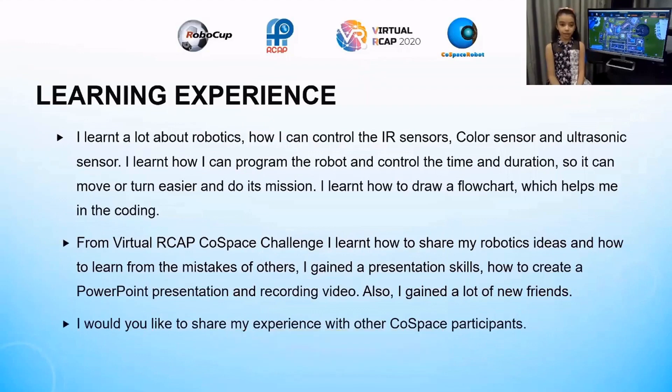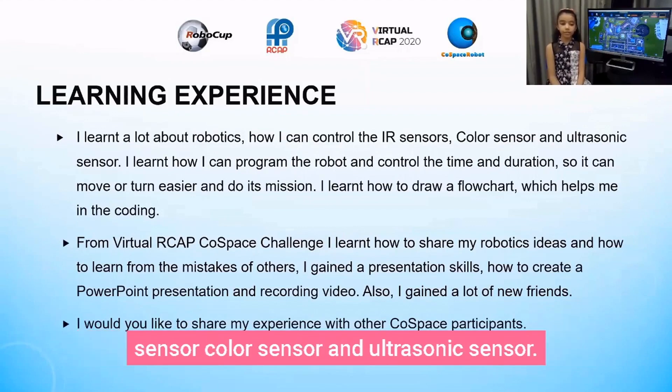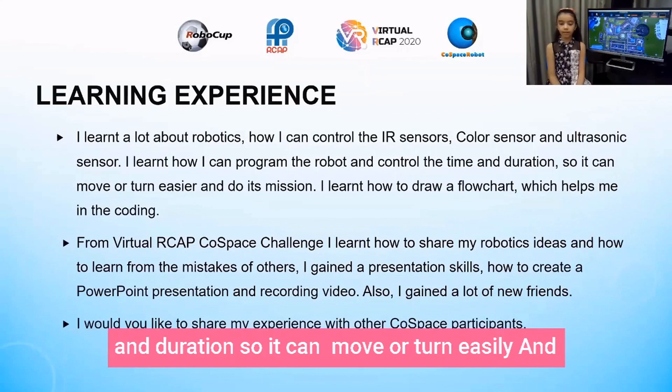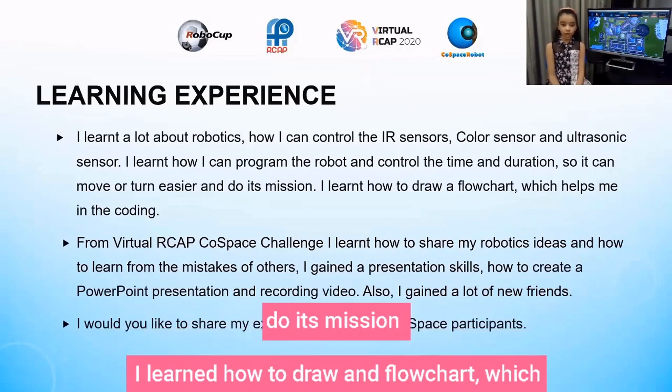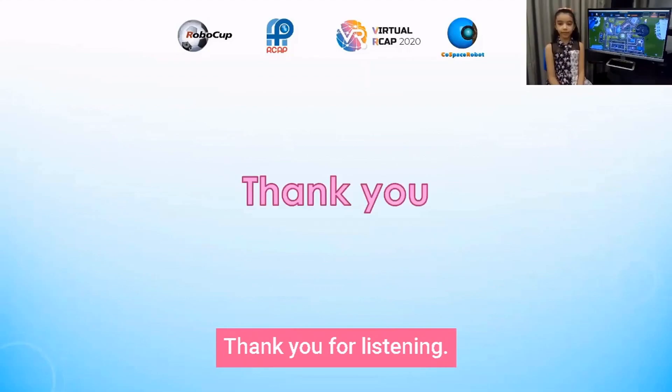Learning experience: I learned a lot about robotics — how I can control the color sensor and ultrasonic sensor, how I can program the robot and control time so it can move or turn easily, and how to draw a flow chart which helps me in coding. Thank you for listening.